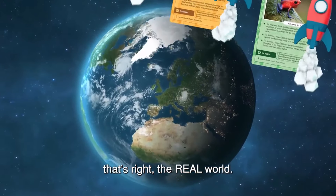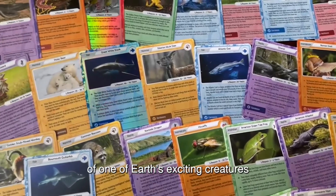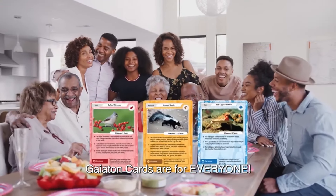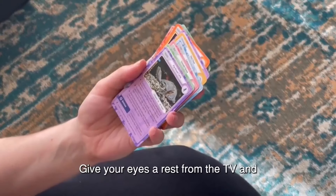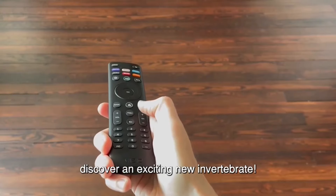And that's right, the real world! Each Gaetan card features a beautiful image of one of Earth's exciting creatures and is jam-packed with interesting facts about them! Gaetan Cards are for everyone! Take a break from doom-scrolling and learn about a pig-nosed turtle! Give your eyes a rest from the TV and discover an exciting new invertebrate!